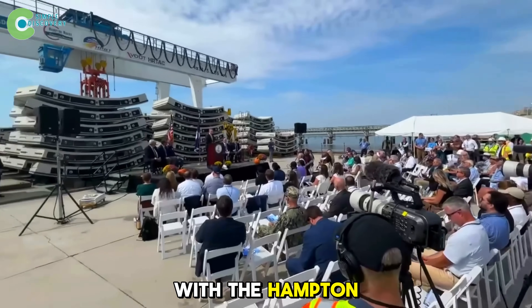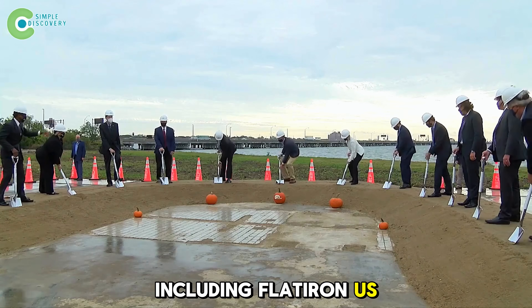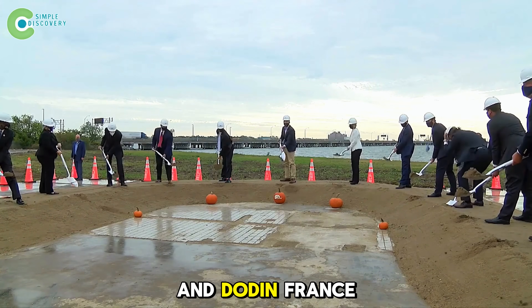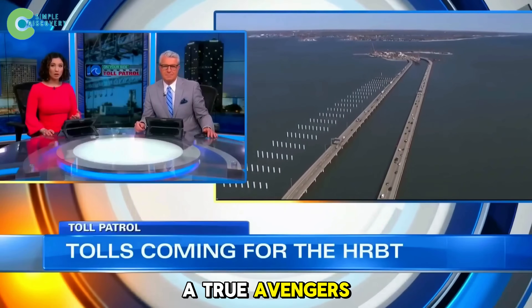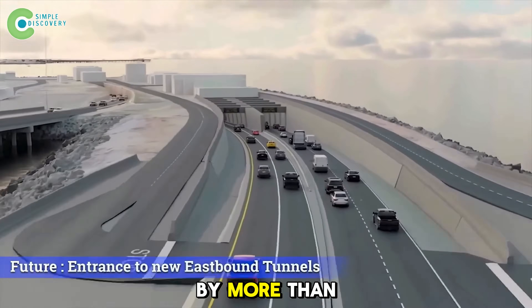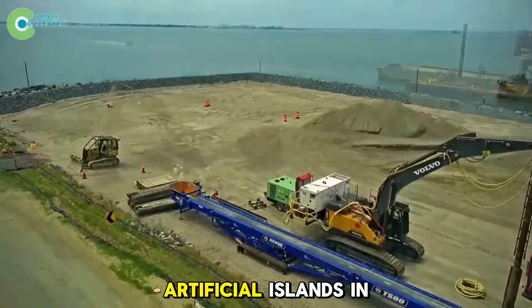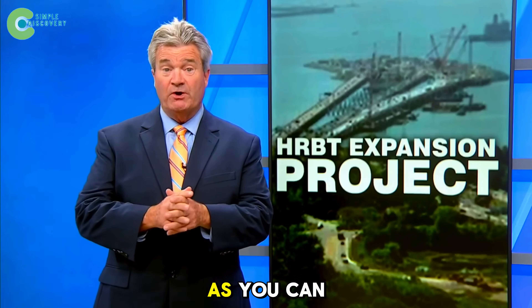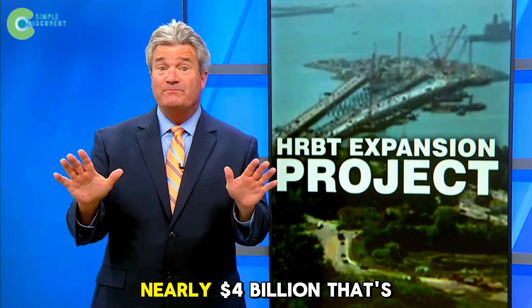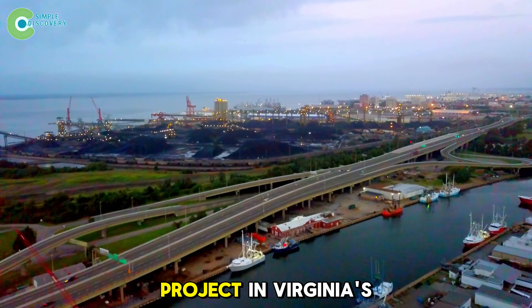By 2020, an official contract was signed with the Hampton Roads Connector Partners — an international alliance including Flatiron from the U.S., Dragados from Spain, Vinci, and Dodon from France — a true Avengers team of global construction giants. Their mission: expand the entire I-64 corridor by more than 60 miles, replace 27 bridges, and construct two massive artificial islands in the middle of the ocean. The cost was staggering — nearly $4 billion U.S. dollars, enough to rebuild 10 stadiums the size of Wembley or power a small city with solar energy for 50 years. This became the largest infrastructure project in Virginia's history.